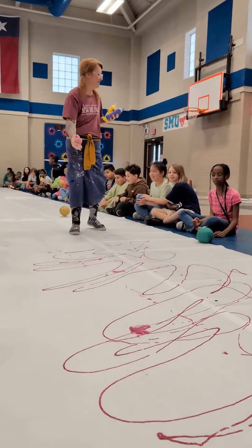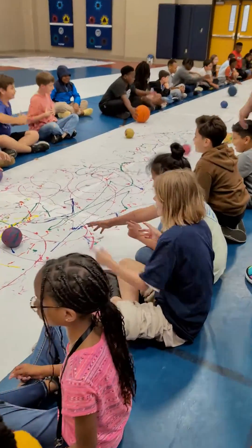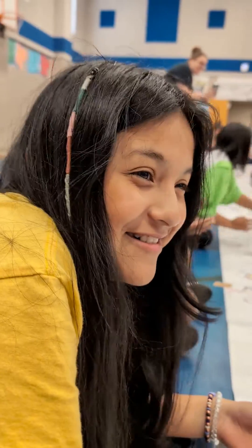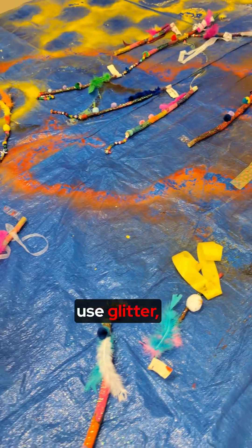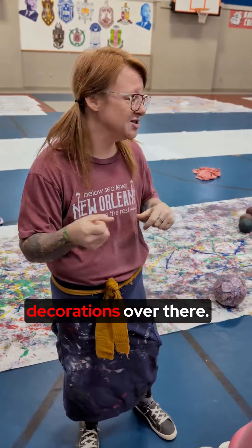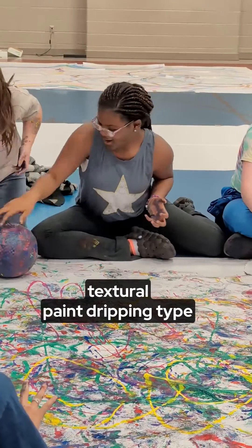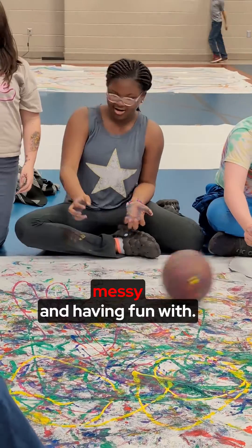Our kinder and first grade students got to paint, use glitter, and glue bobbles onto their sticks, and we have a lot of those decorations over there. Fifth and fourth grade are doing textural paint dripping type things that they're getting very messy and having fun with.